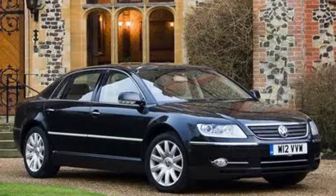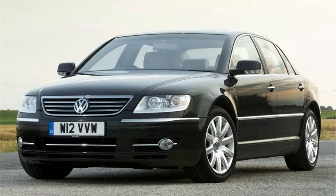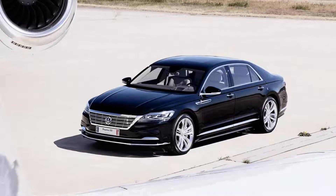The Volkswagen Phaeton was introduced at the 2002 Geneva Motor Show as a premium class vehicle. It had global sales which ended in 2016 with no plans for more production or marketing after March 2017. The name Phaeton comes directly from Greek mythology through its connection to Helios, or Apollo, and his solar chariot.